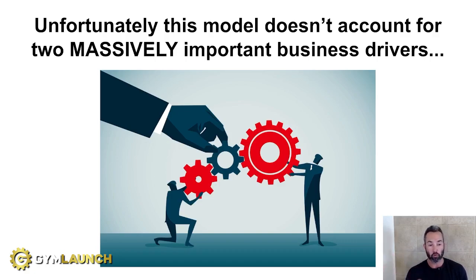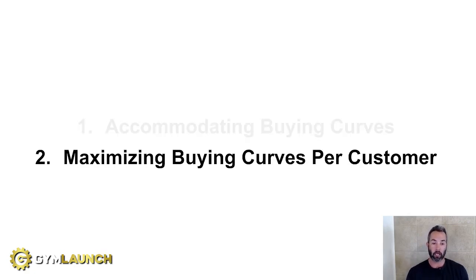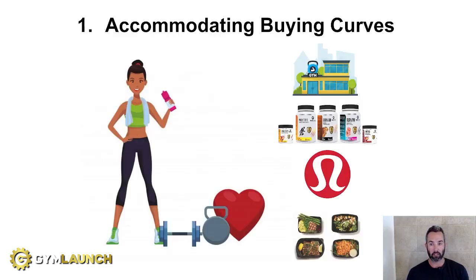That broken model doesn't account for two massively important business drivers. Number one is accommodating buying curves, and number two is maximizing buying curves per customer. The first driver is maximizing profit per customer — every person ultimately spends money in a variety of ways and on different things. As a business, you want to maximize the amount of money you're able to extract from every single client given their priorities and spending power within a single vertical.